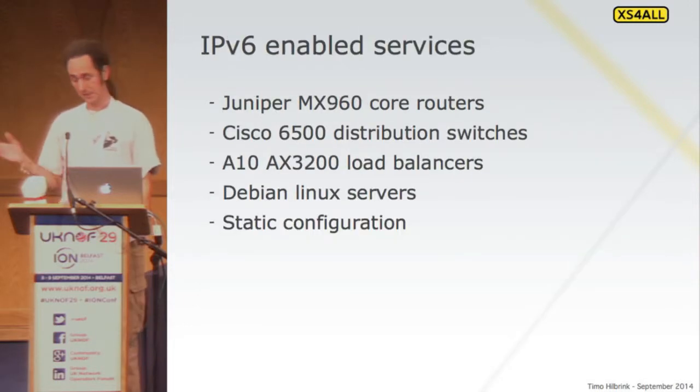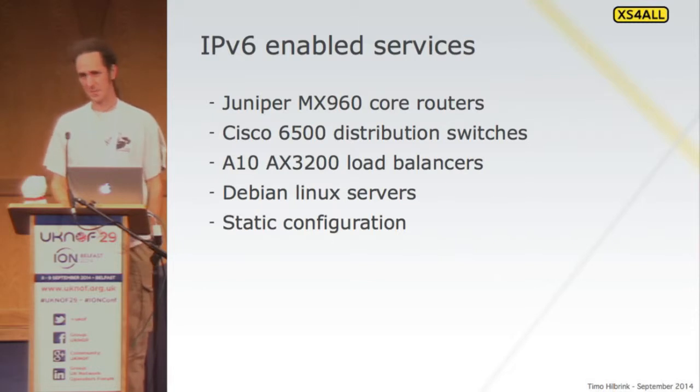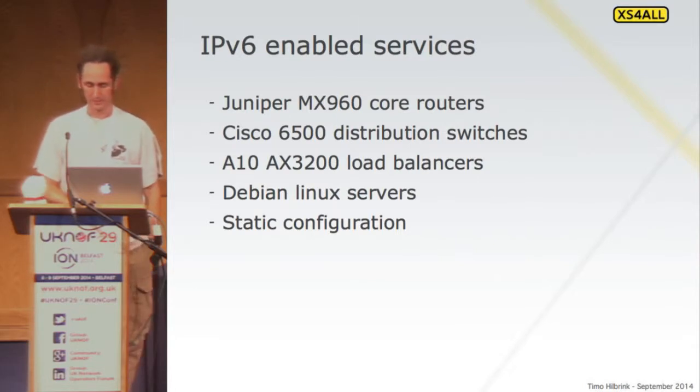We also worked with our circuit provider. We use KPN as a transport network — it's a sort of semi-transparent layer 2 network, but not really transparent. Sometimes when they upgrade a DSLAM, we can see IPv6 break. We have to pull the brakes because the telco doesn't notice — they don't do IPv6 themselves. But they listen to us and we sort out the issues.